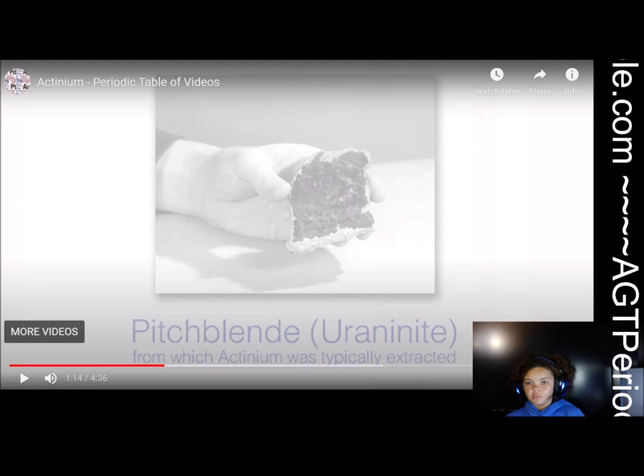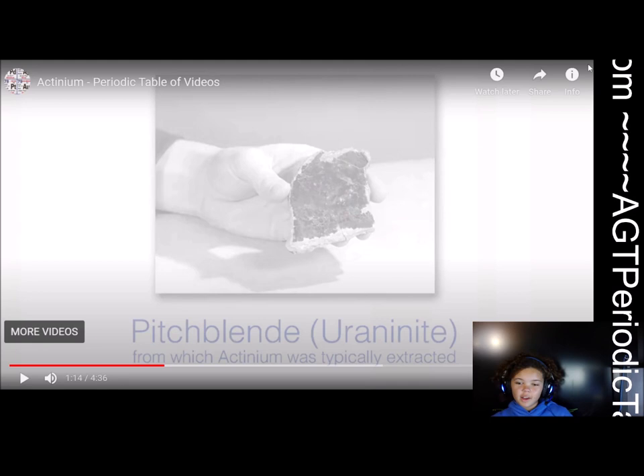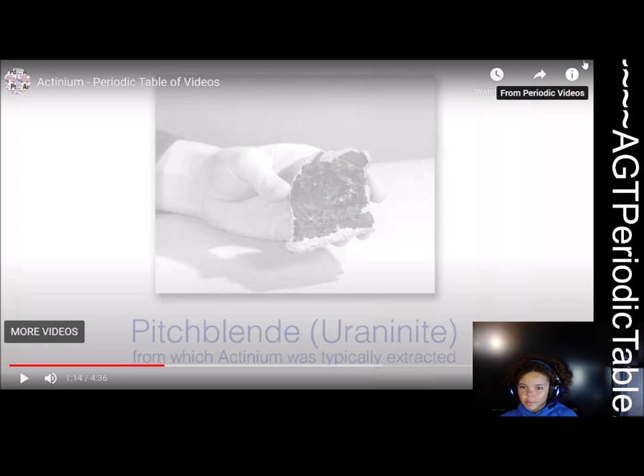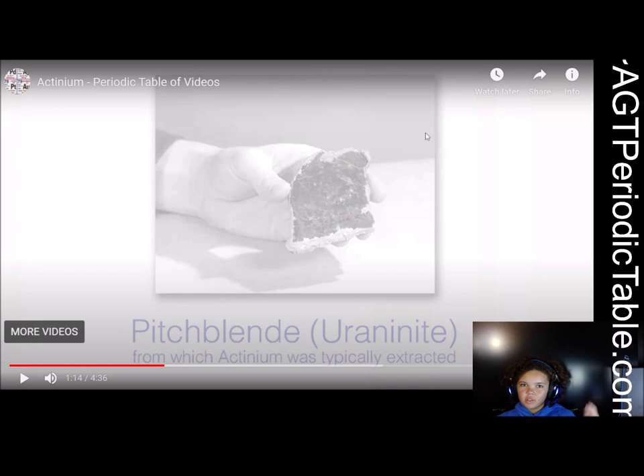A lot of the elements further down on the periodic table exist in very little amounts in the world. And it's kind of crazy how there are things like iron, copper, hydrogen, or oxygen that are so prevalent — you find them everywhere — and then there are things like this where there's only a singular gram per ton of uranium. I think that's what he said.